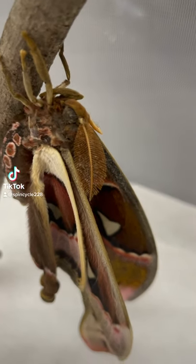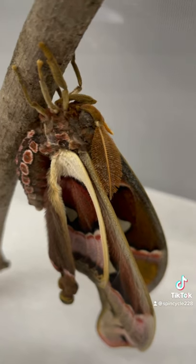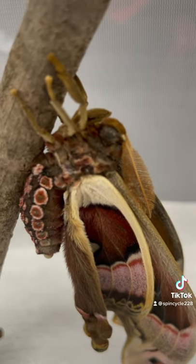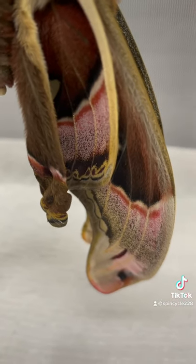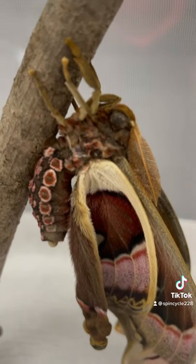Today's surprise is checking on your moth cocoons and finding out that one has eclosed. Here we have a male Atlas moth — he is quite beautiful. You can see the spots on his body, the pink, the beautiful coloration, and those wingtips are supposed to mimic cobra heads. They are from the Philippines.